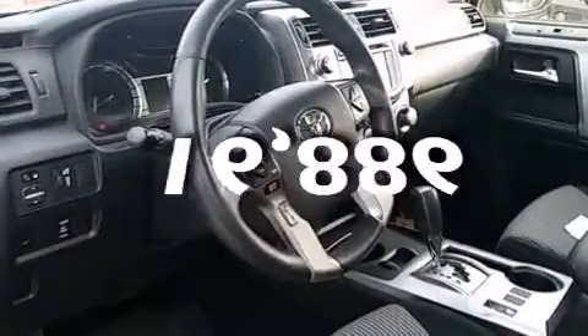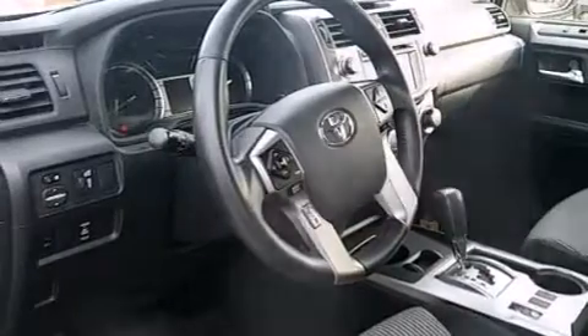This vehicle has less than 17,000 miles and is sure to sell fast. Call and arrange your test drive today.